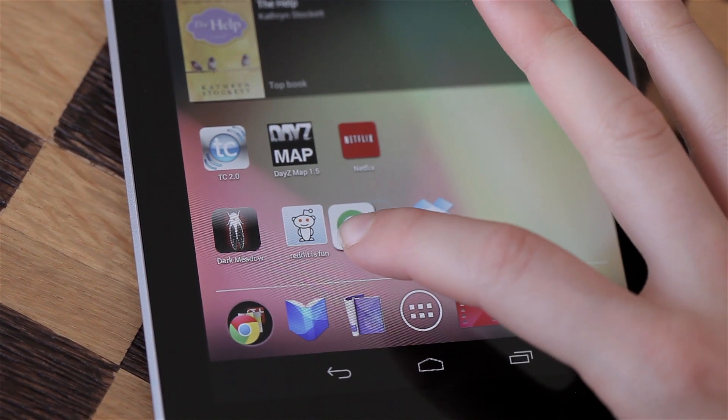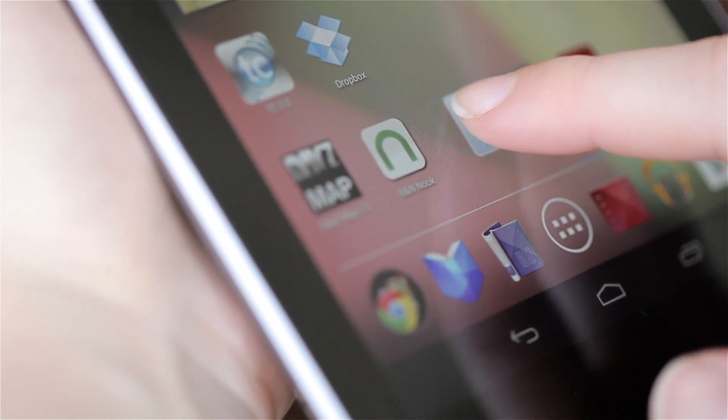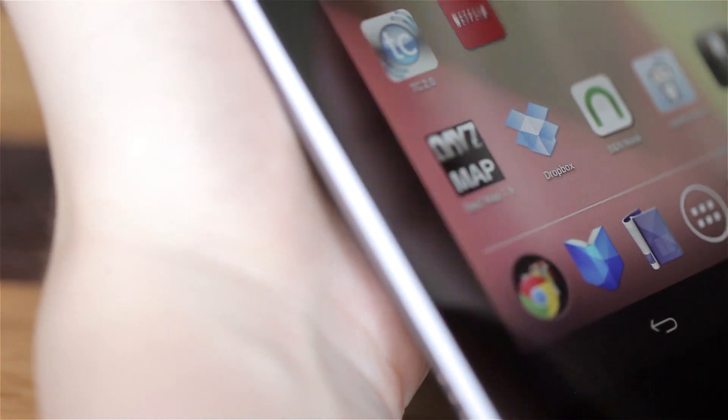They've laid everything out in a way that's intuitive and easy to use. There are a few changes moving from Android 3 to Android 4. One thing I really love is when you're moving icons around on your home screen, before you'd have to move one icon at a time, but now the icons will intelligently move around — the sea will part and make room for the icon you're dragging. That's just one small example of an interface tweak.